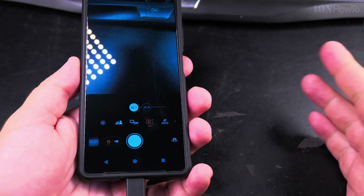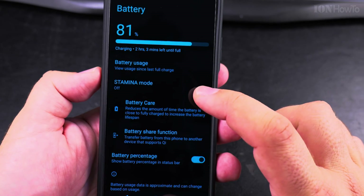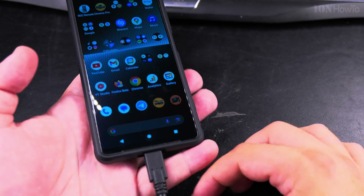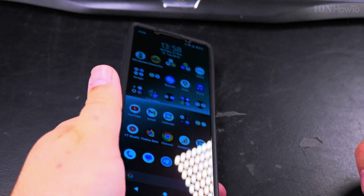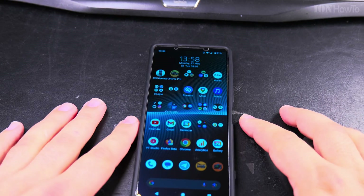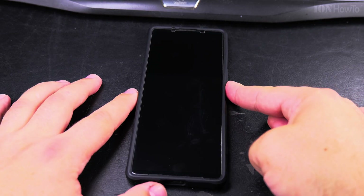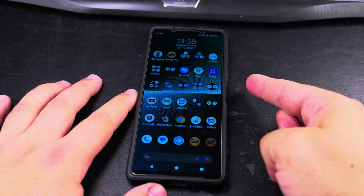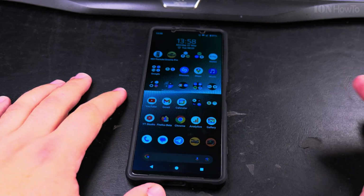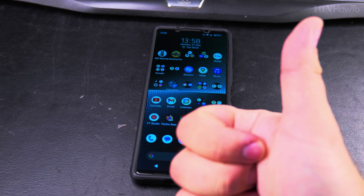That's all — the version is updated. I can unplug the phone and it's ready to use as normal. Fingerprint still works — yep. Thanks for watching.